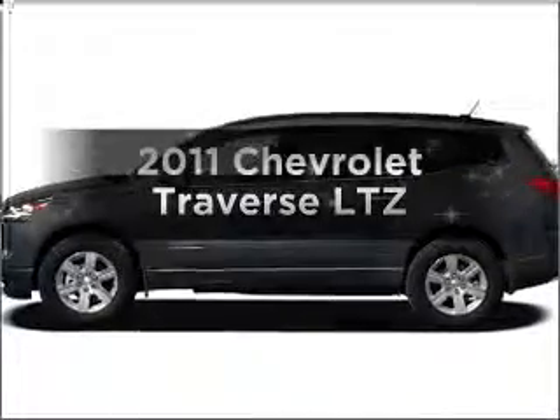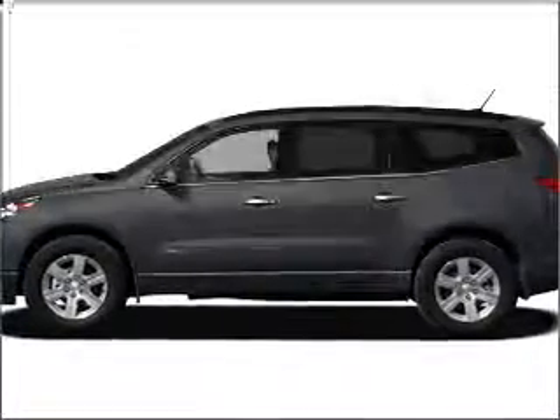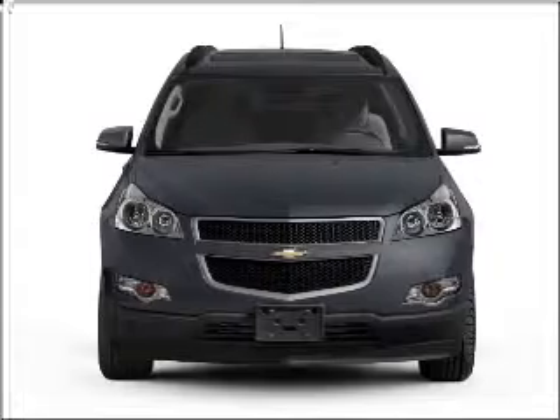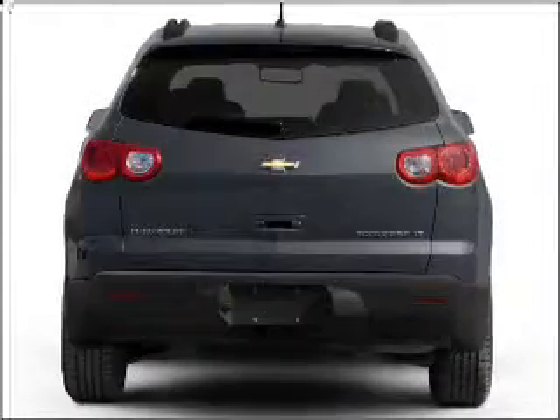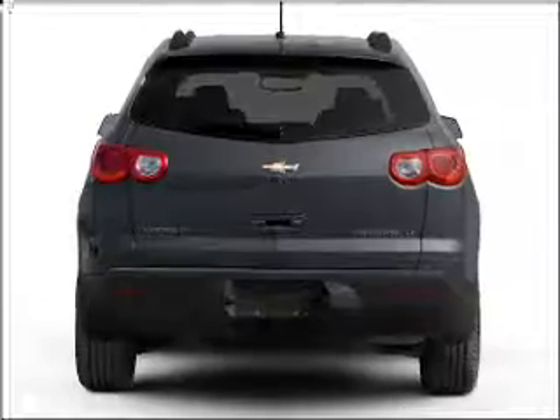Imagine yourself in this 2011 Chevrolet Traverse. Travel the roads in style and comfort in this great vehicle, with a solid 6-cylinder engine that responds smoothly to its 6-speed automatic transmission.